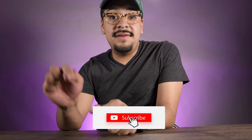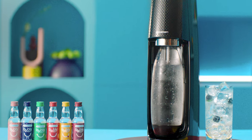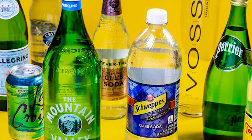Don't forget to subscribe if you enjoy our videos and leave a like if you like this video. Today we're going to be talking about sparkling water soda maker versus canned or bottled soda.